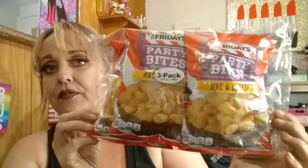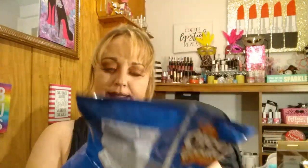First thing I found were these TGI Fridays mac and cheese baked — these come in a three-pack. So I grabbed those. Those come and go at my Dollar Tree. I also grabbed some cheese doodles, and this is 5.5 ounces.